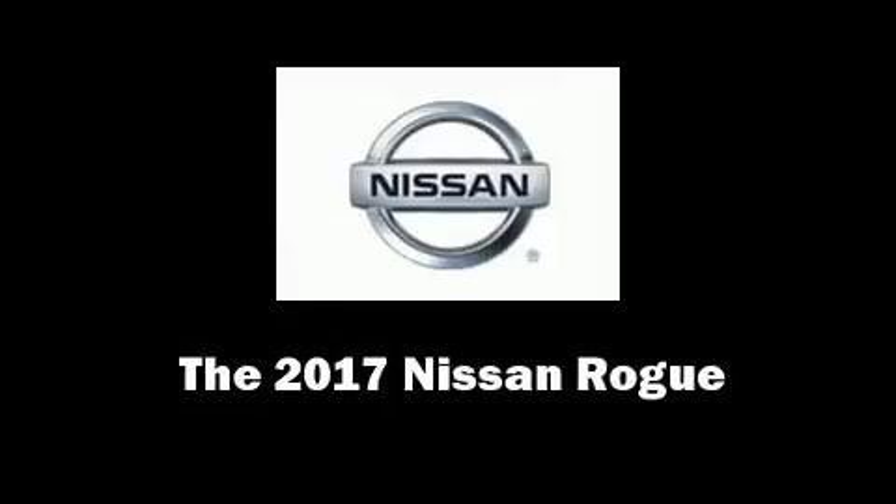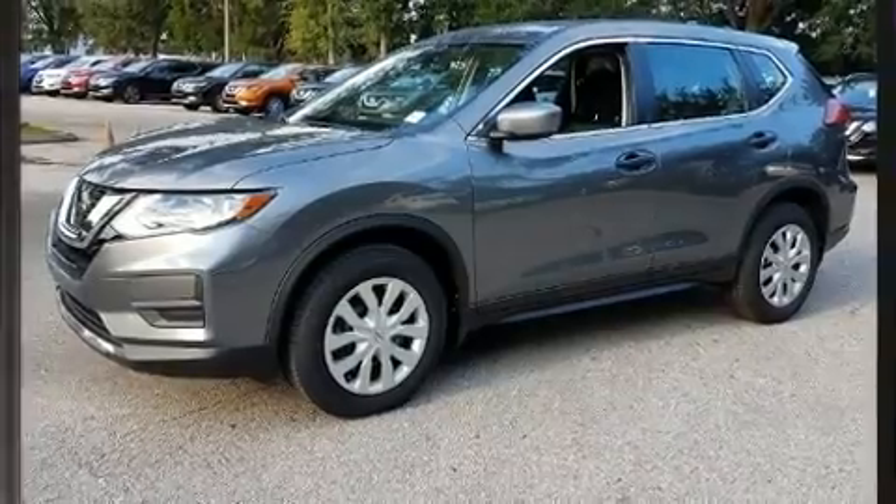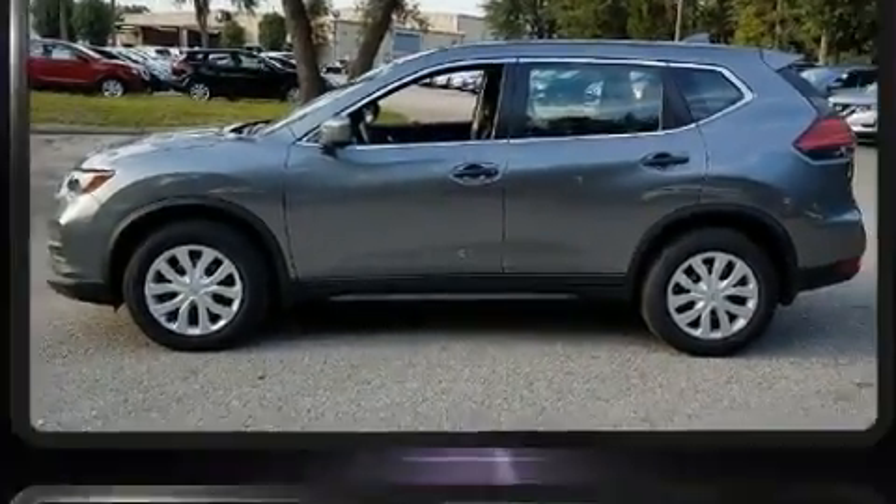Treat yourself to a test drive in the 2017 Nissan Rogue. It features an automatic transmission, front-wheel drive, and a 2.5-liter four-cylinder engine.